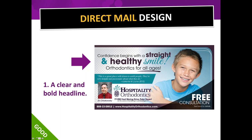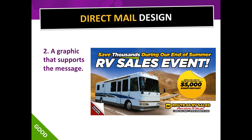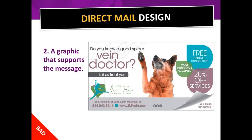Element two: the graphic should support the headline. 'Save thousands during our end-of-summer RV sales event' — and what do you see? An RV. Very simple. Never try to be so clever that the person has to figure out what you sell — they won't take the time. If you can make your card humorous but also instantly understandable, that's ideal. Here's an example where a vein doctor wanted a dog in the design — when I see 'Vein Doctor' and a dog, I think dogs have vein problems.